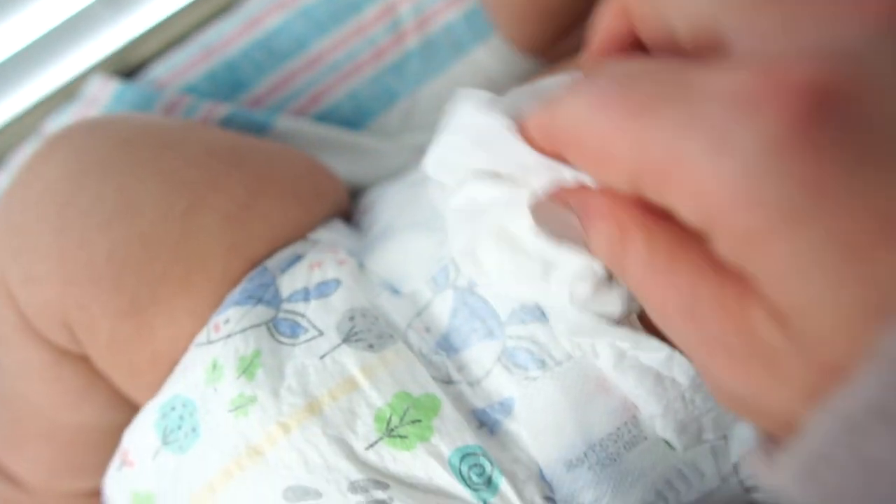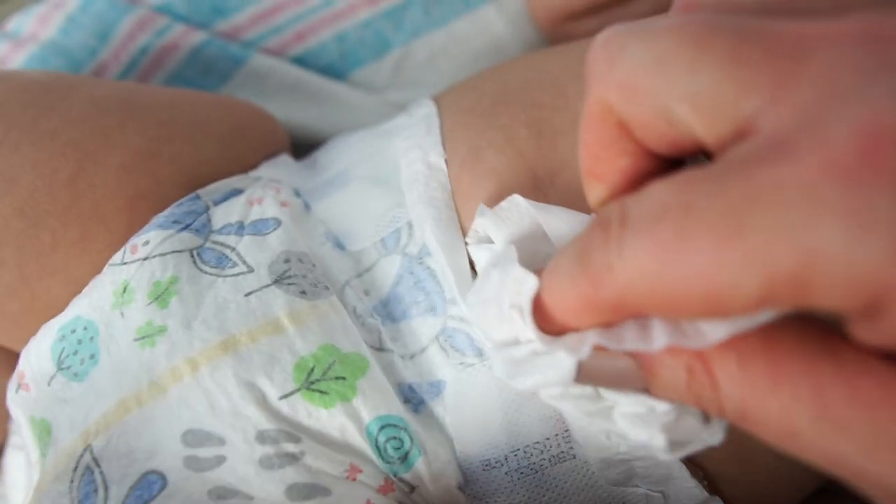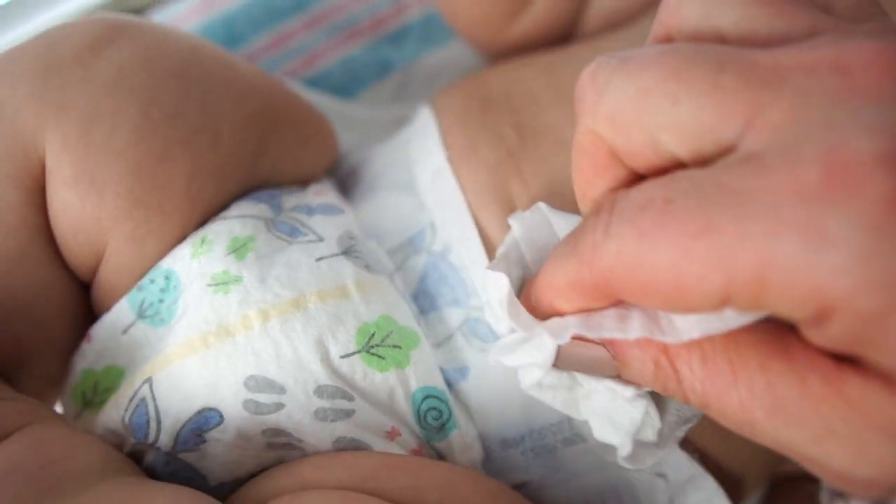If you have a baby boy, a surprise spritz can occur during a diaper change — sometimes triggered by cold air or a wipe. To try and avoid this, run a wipe under your baby's belly button before taking their diaper off. When you do go to change the diaper, place a washcloth over the exposed area to absorb any accidents that may occur.